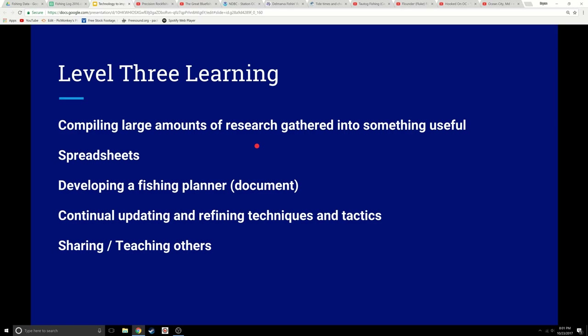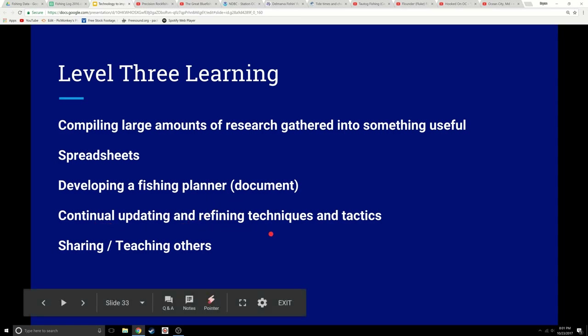Level three learning is putting it all together — gathering and compiling information, starting to use it, and putting it in a way you can really act on it. There's so much information out there it can become overwhelming, so you really have to find a way to collate it and apply it. Level three learning is probably putting lots of data together and developing a fish planner. We use spreadsheets to put data together, then work with a fishing planner that you continue to update — call it a new revision, a new edition every year, getting better as you refine your techniques.